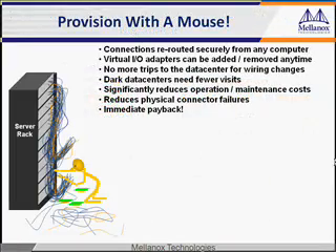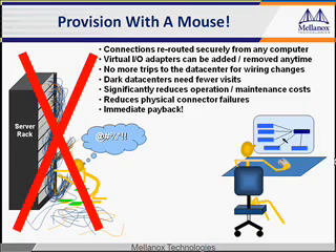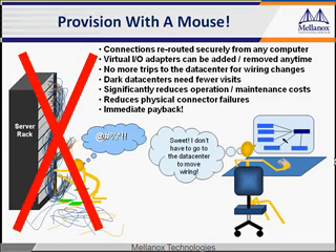Does this picture look familiar? How many times a week do your people have to physically go to the data center to change cables or I/O adapters? This is a terrible waste of time and costs too much money. Get rid of this old way of managing your network. One of the most powerful features of network virtualization is dynamic traffic provisioning — making connections using your mouse. Reroute any connection or add and remove any virtual I/O adapter just by clicking and dragging.